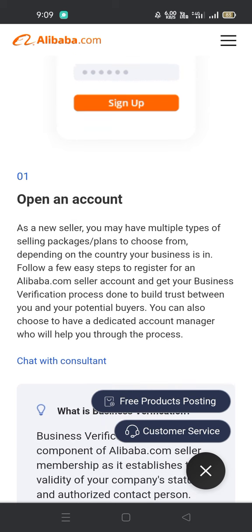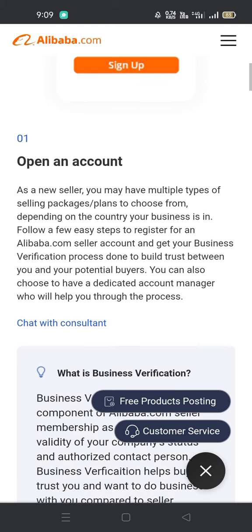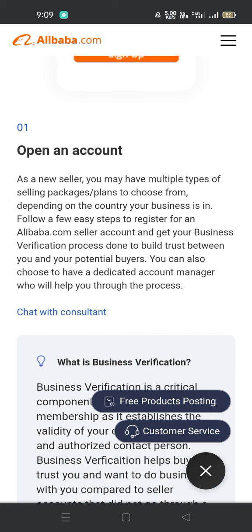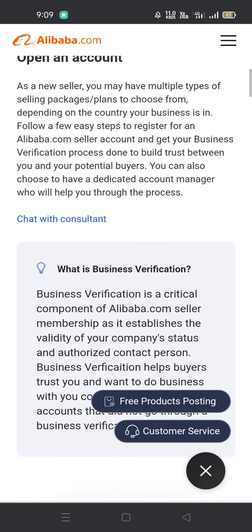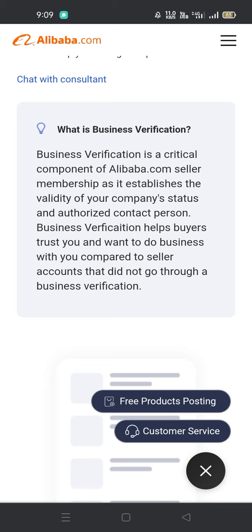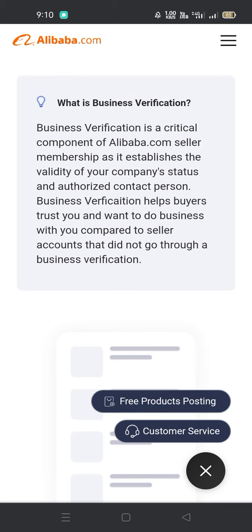Number one: open an account. As a new seller, you may have multiple types of selling packages and plans to choose from, depending on the country your business is in. Follow a few easy steps to register for an Alibaba.com seller account and get your business verification process done to build trust between you and your potential buyers. You can also choose to have a dedicated account manager who will help you through the process. Business verification is a critical component of Alibaba.com seller membership — it establishes the validity of your company status and authorized contact person, helping buyers trust you and want to do business with you.